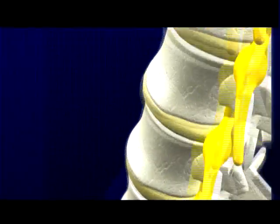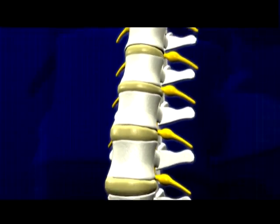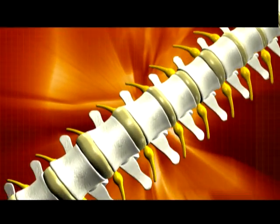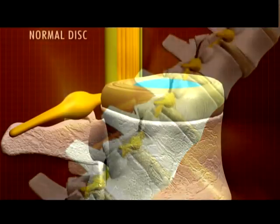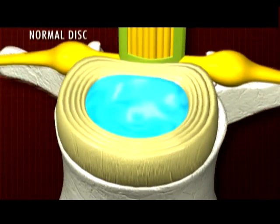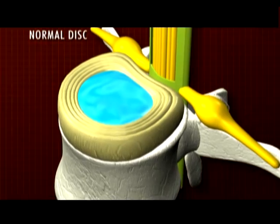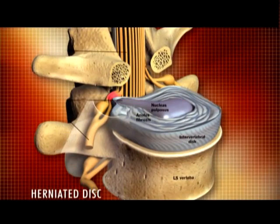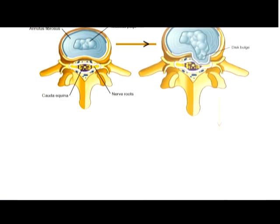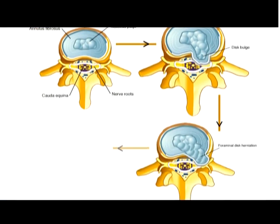Let's try and understand what exactly happens to the discs causing such extreme pain. Under normal conditions, a disc looks like this — this is the outer wall of the disc, it encloses a jelly-like substance. This is how a ruptured or herniated disc looks: the semi-fluid substance from within the disc flows out.